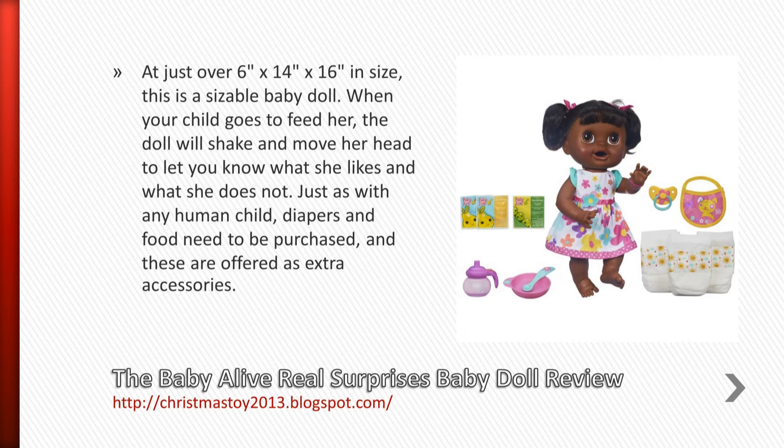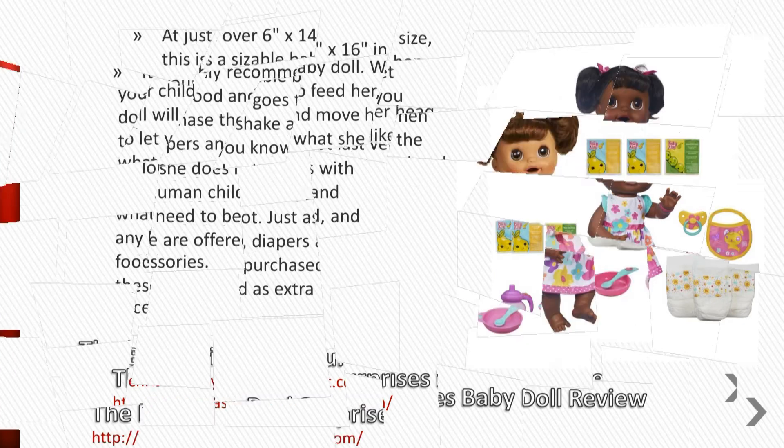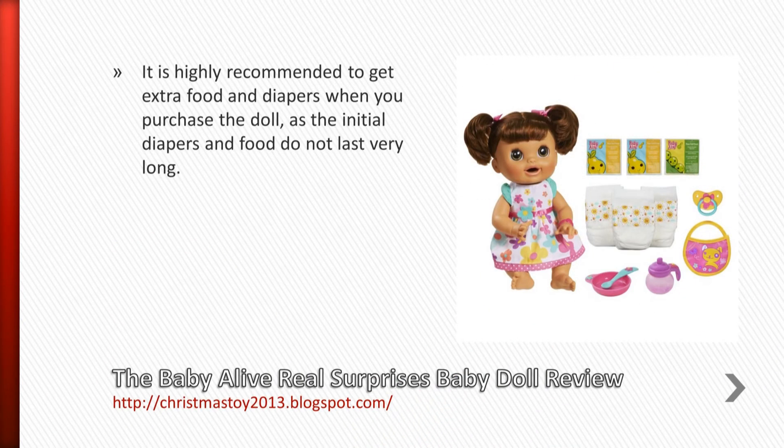Just as with any human child, diapers and food need to be purchased, and these are offered as extra accessories. It is highly recommended to get extra food and diapers when you purchase the doll, as the initial diapers and food do not last very long.